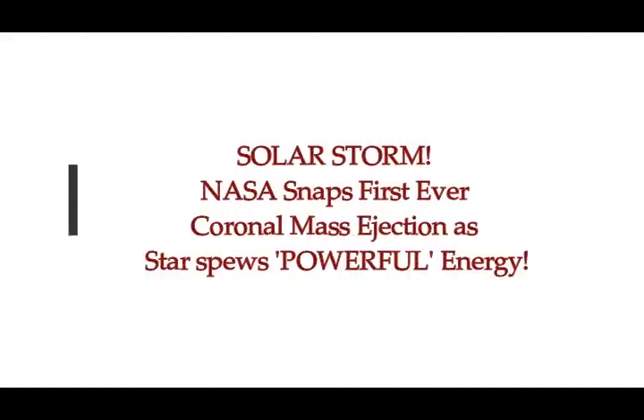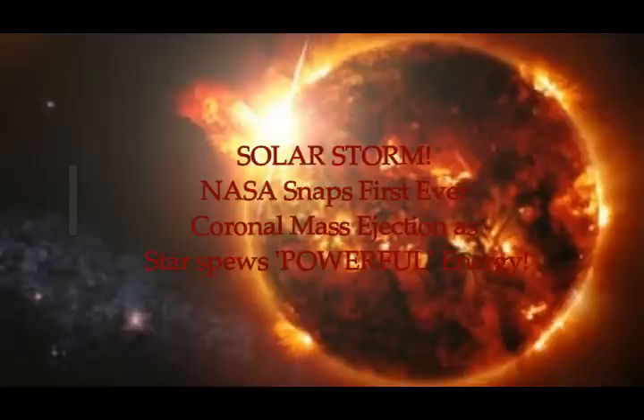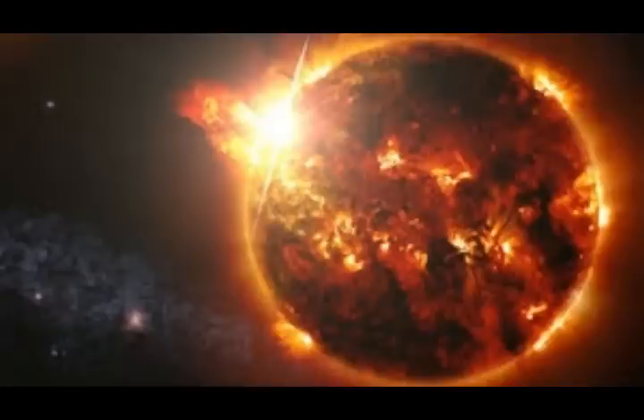A solar storm. NASA snapped this first ever coronal mass ejection as a star fused powerful energy. You may think this is our Sun, but it is not our Sun. This is a Sun belonging to another solar system. This is by Sebastian Kettley on Express UK. NASA's Chandra Observatory pictured the first-ever coronal mass ejection of a star outside our solar system. This is what the Space Agency announces in its spectacular revelation.